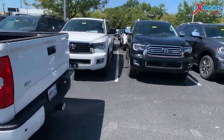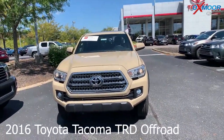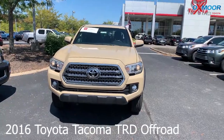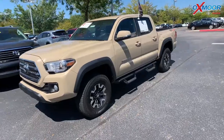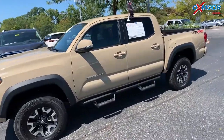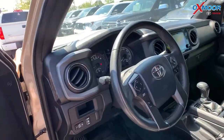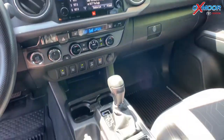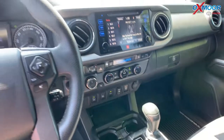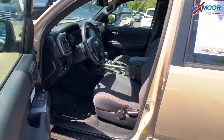For our last vehicle, this is a certified pre-owned 2016 Toyota Tacoma TRD Off-Road. The exterior color is quicksand. This vehicle has alloy wheels and it is four-wheel drive. It does have navigation, heated seating, Bluetooth, and a backup camera. This vehicle also has a clean Carfax. That interior is black. Mileage is 45,934 and the price is $31,399.